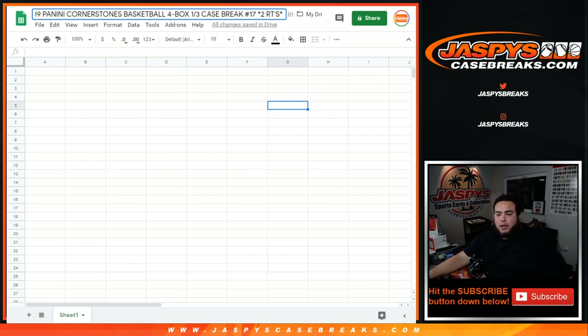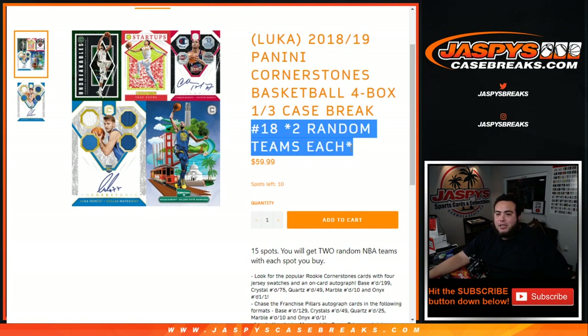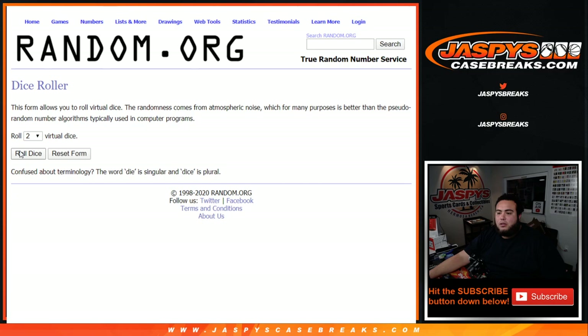Just to show you guys the break and what the break consists of. As you can see, number 18 has been reloaded to the store, so that is in the store now. But this is break number 17 — 15 total spots, you get 2 random NBA teams with each spot you buy. Chase Luka Doncic and Trae Young with that strong 2018-19 rookie class. Good luck.